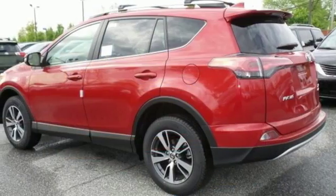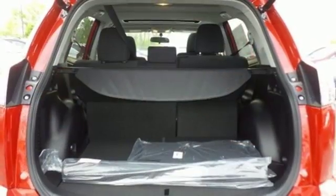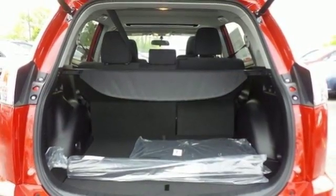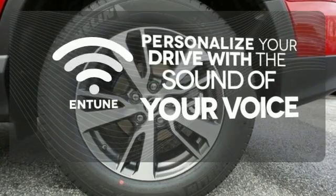Most of all, you'll appreciate the safety features that are on standby until you need them most, like trailer sway control and the Star Safety System. Personalize your drive with a voice-activated and tuned system.